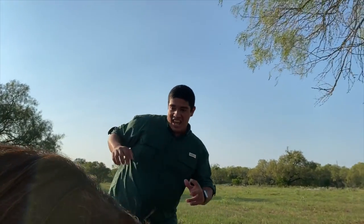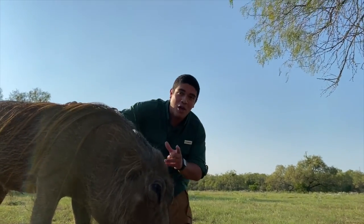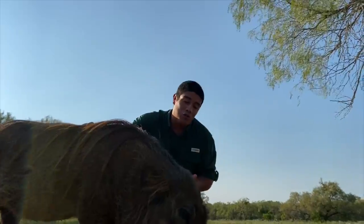Hey everyone, welcome to another episode of the Wild Side, and I have got a very, very interesting special guest for you. Come down here, take a look at this. This is an African Warthog — a male African Warthog. And the way you can tell they're males is they have more than a few warts on their face.